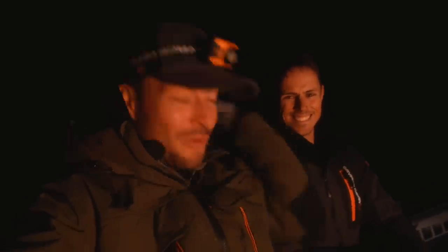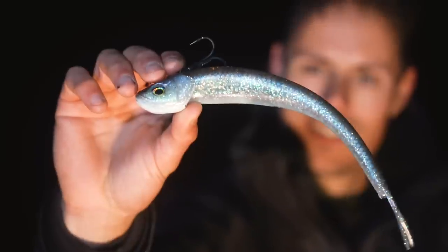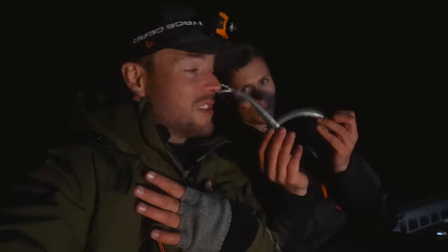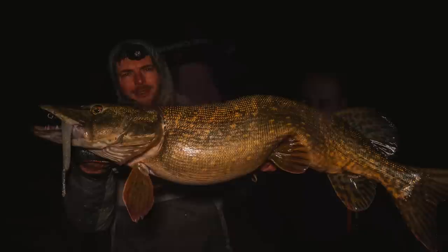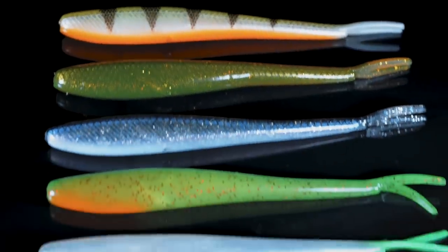Good evening guys, we are out on Monster Tales episode number two. Today we're gonna hunt big pike, hopefully some big zander as well. We're gonna target them using the revamped Monster Slug, one of my favorite baits — especially last season we definitely been slaying them with it. There was a big shortage, people couldn't buy them, completely out of stock, and now we've got some brand new colors but also some improvements.